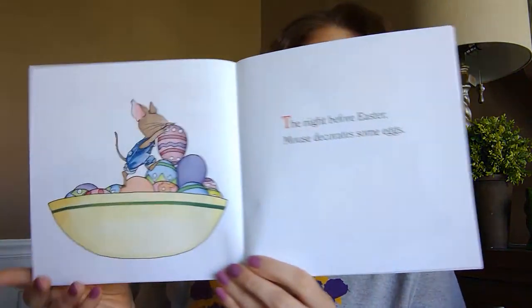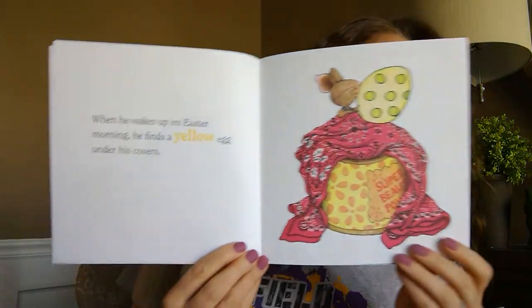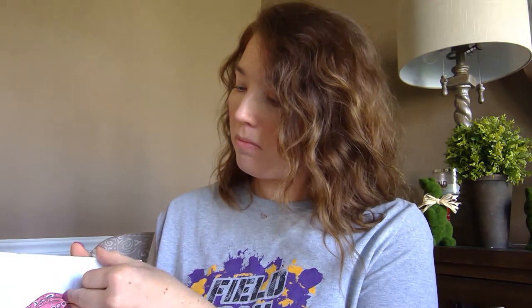The night before Easter, Mouse decorates some eggs. When he wakes up on Easter morning, he finds a yellow egg under his covers. Who put these red eggs on the counter?